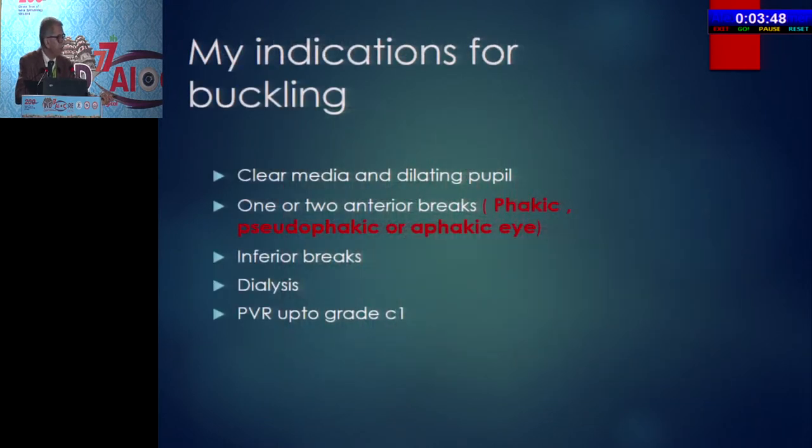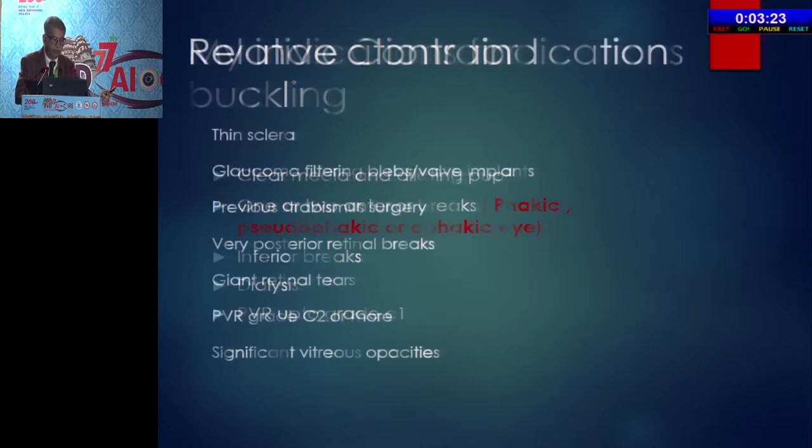My indications for buckling: any patient with clear media and a dilating pupil, one or two anterior breaks, whether phakic, pseudophakic, or aphakic. I do not want to differentiate between pseudophakic and phakic eyes. Inferior breaks, dialysis, or PVR up to grade C1 — I will give a trial in cases up to C1 also. Maybe more cases may not settle down, but as has been said, vitrectomy can be done any day.